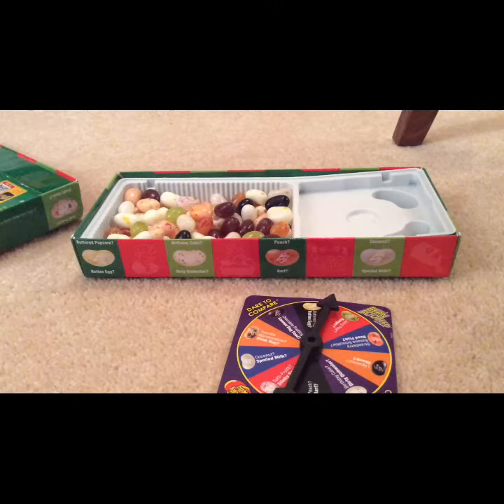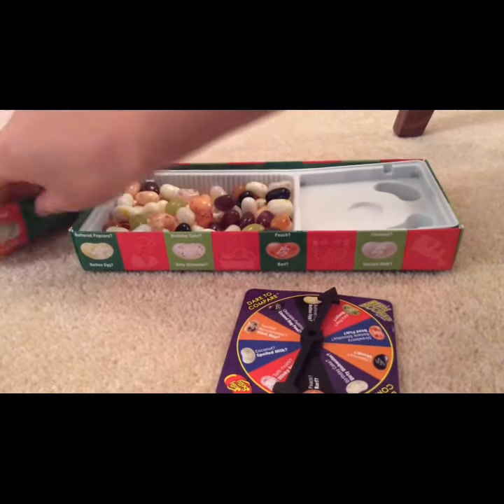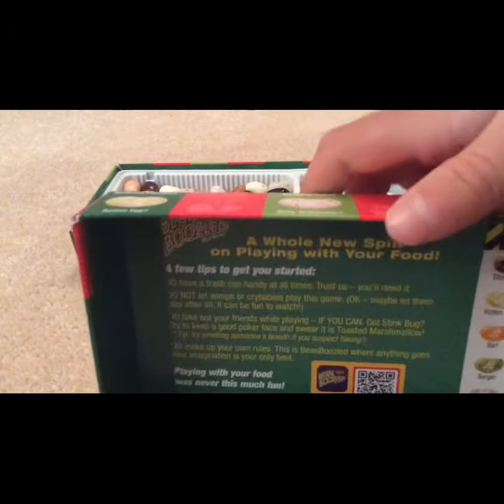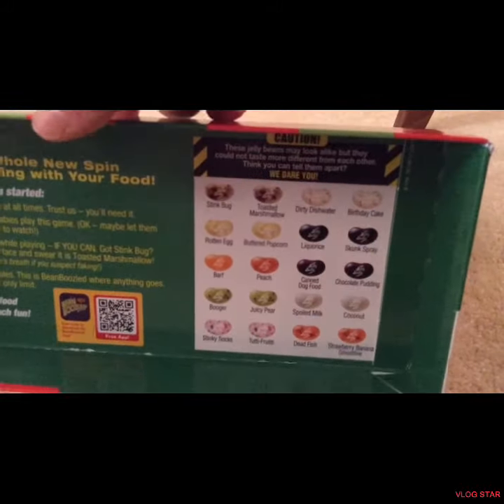All right guys, that's so good! Just as I said before, make sure to head down to Lolly and get these while you can. Thank you for watching this video. Make sure to like and subscribe for more awesome Bean Boozled videos. Anyway guys, bye bye!